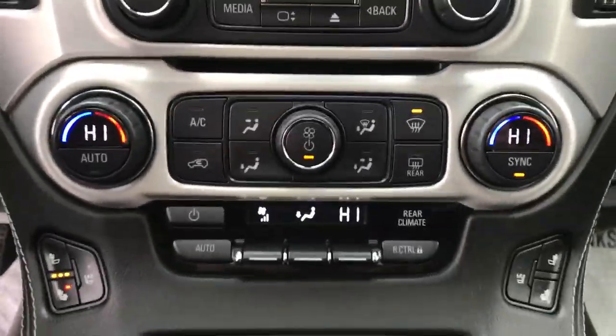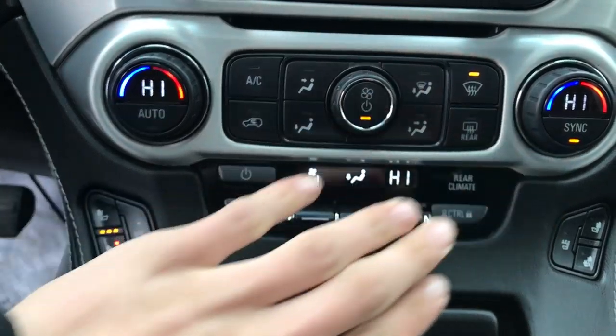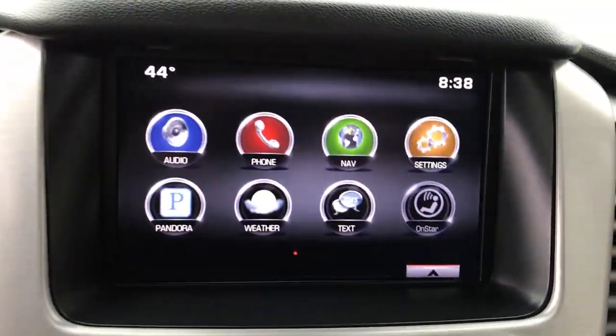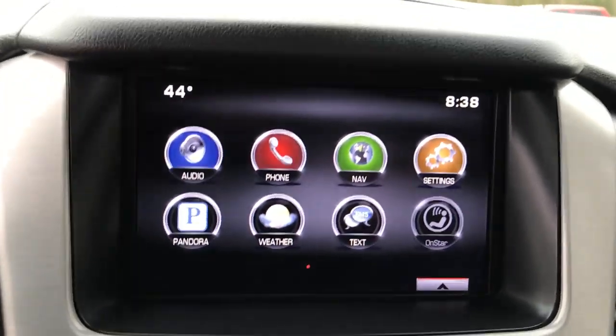Heated and ventilated front seats in this Yukon as well. Got your three-zone climate control — driver, passenger, second and third rows. Got your audio function controls there. Got your center stack here as well as your backup camera.